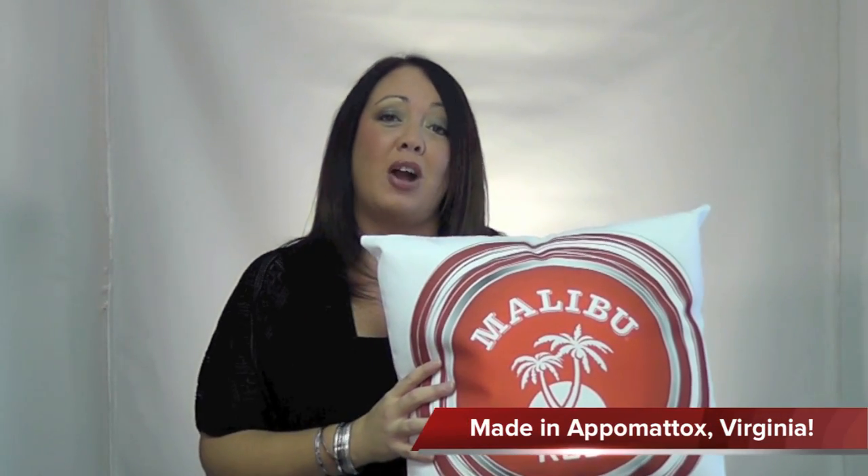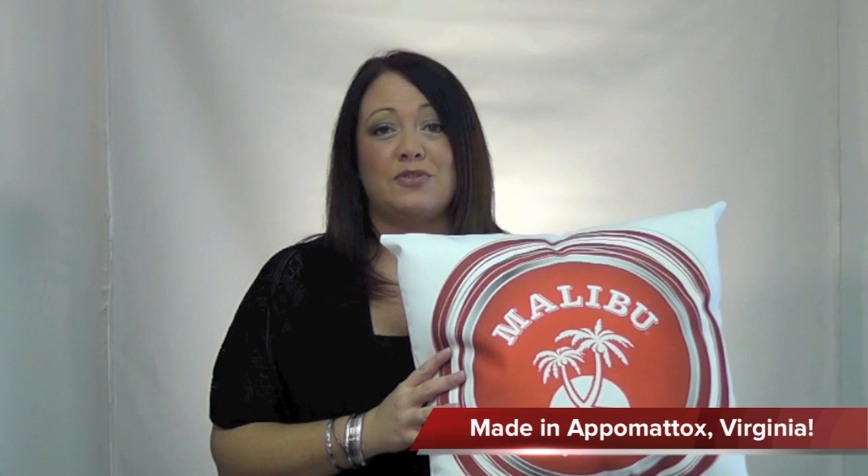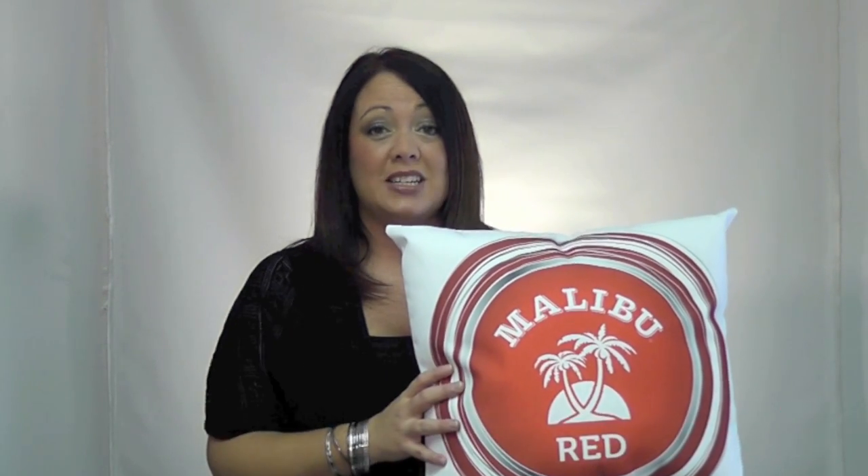Lastly, they are made with pride in our factory in Appomattox, Virginia — a perfect product idea for those customers looking for USA Made. Plus, it allows us to offer you lower minimums, as low as 20 pieces, and quick turnaround time.